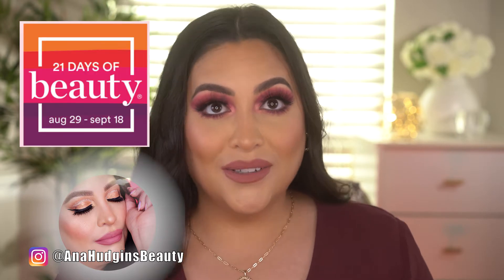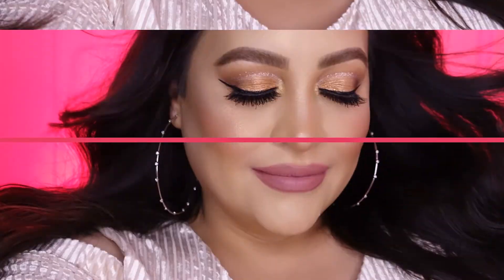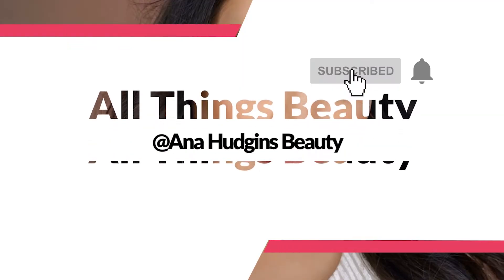Welcome to my channel! In today's video I'm going to be talking about the Ulta 21 Days of Beauty sale. If you like this makeup look, I did a tutorial on it and it will be up soon — I'll post it down below in the description box.